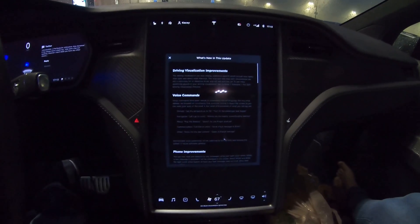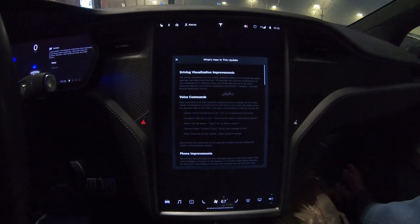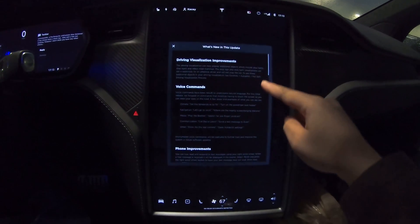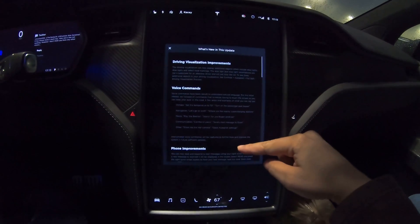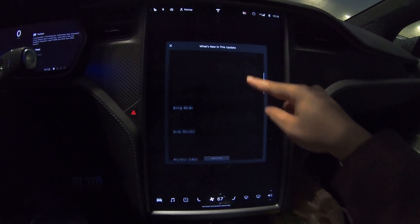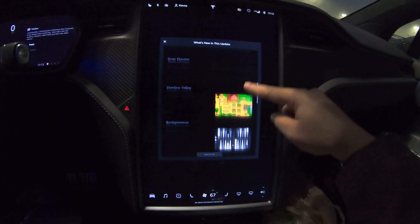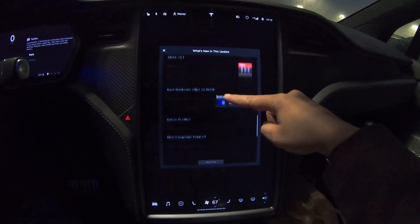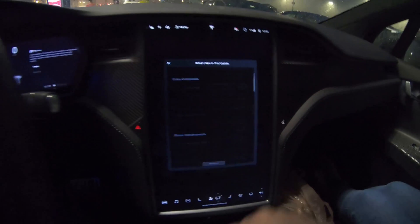Casey here. We're on the new software update 2019.40.50.5, and it's looking like it is probably just going to be bug fixes, because all of this was in the last update. So let's try some of the voice commands out and see what happens.